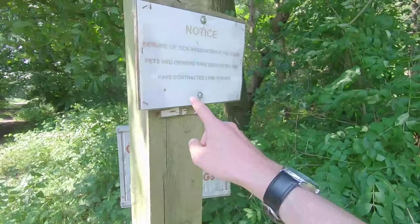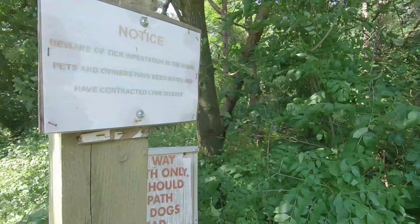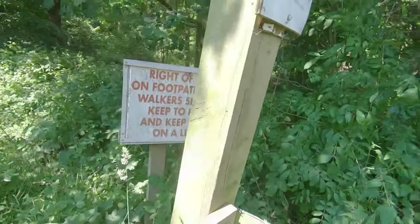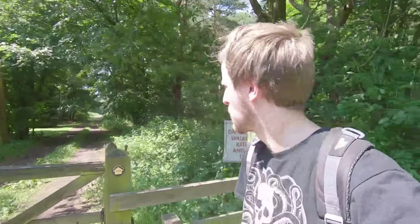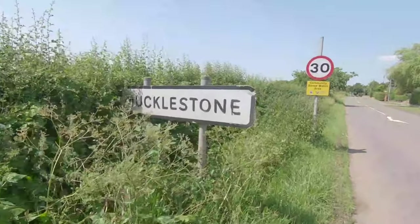On the way to the church there's a sign: 'Beware of tick infestation in this wood — pets and owners have been bitten and have contracted Lyme disease.' Might just end up with Lyme disease going through here. Here we are — Mucklestone. The church is just up here.